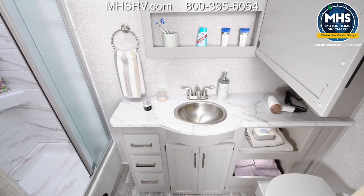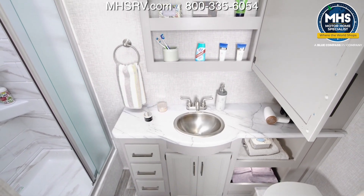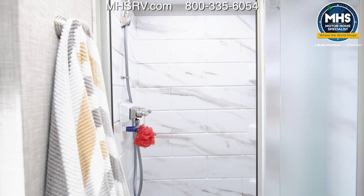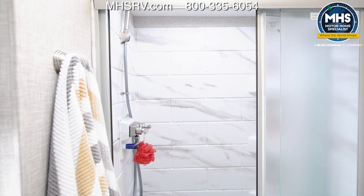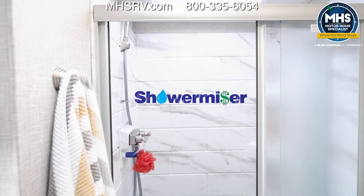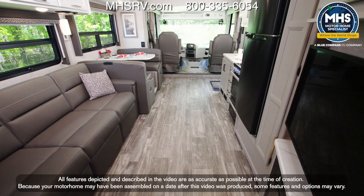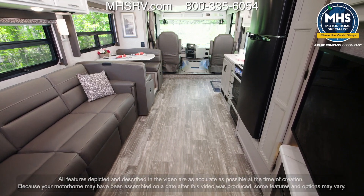That takes us into the master bath, and as you'd expect it has it all. Starting with storage — you have a lot of space down here, large medicine cabinets up here, and all the space you need on the countertop. There's a place to hang a soft towel right by this beautifully printed shower surround. The shower features the Shower Miser hot water recycling system, and you have a skylight up above.